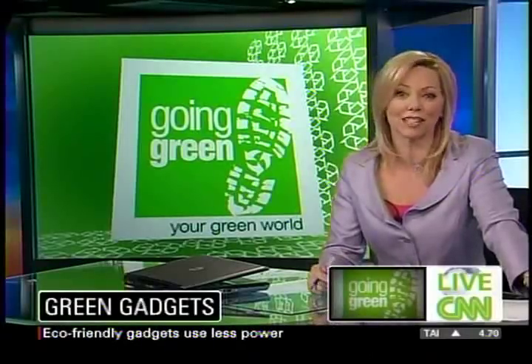Bringing bags to the grocery store and composting at home are common green habits. But what about using a solar-powered mobile phone? Lots of businesses realize there's money to be made creating greener products. Relitza Vasileva spoke with gadget guy Scott Steinberg about some of the new offerings.